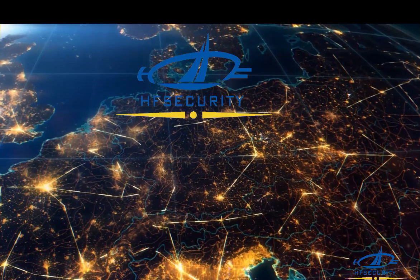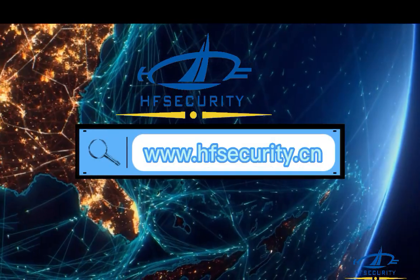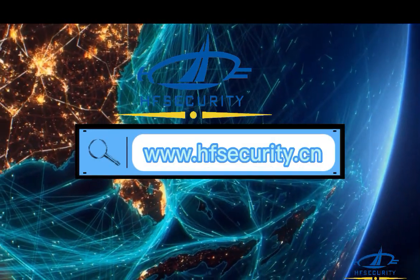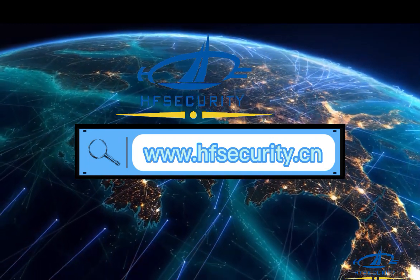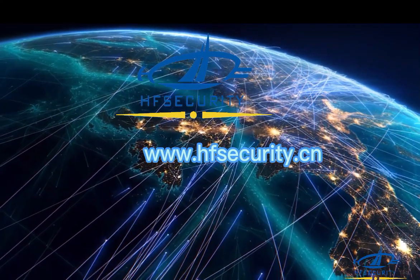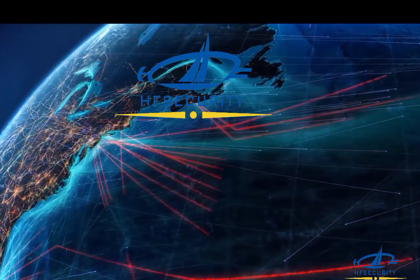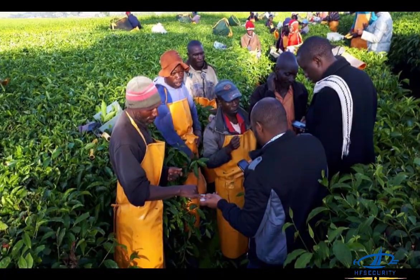Chongqing Huifan Technology Co., Ltd. is a leading biometric solution provider based in Chongqing, China, with a focus on research and development, production, and sales of biometric technology products. Huifan has established itself as a major player in the industry. The company's product line includes biometric access control systems, facial recognition devices, fingerprint scanners, time attendance systems, and other related products.